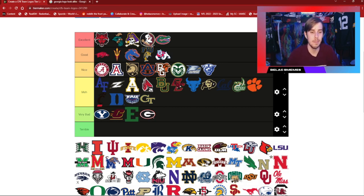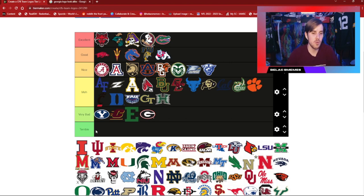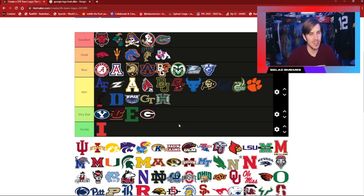Hawaii is going to go right there in the average category. Illinois — I'm not feeling it whatsoever. The colors are bad, the logo itself is just an eye, and there's nothing special going on, so I'm going to have to stick that one as our first terrible. I'm sorry if you're a Fighting Illini fan, but it is not the greatest looking logo.